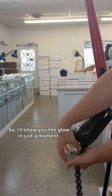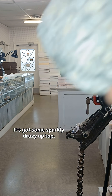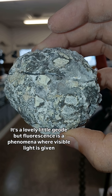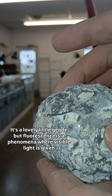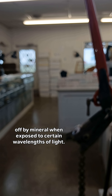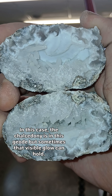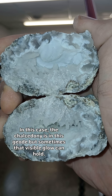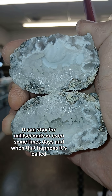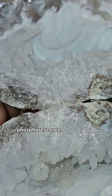I'll show you the glow in just a moment. This geode is wonderful — it's a beautiful chalcedony, it's got some sparkly druzy up top, it's a lovely little geode. Fluorescence is a phenomenon where visible light is given off by a mineral when exposed to certain wavelengths of light. Not every mineral is fluorescent — in this case the chalcedony is in this geode. But sometimes that visible glow can hold; it can stay for milliseconds or even sometimes days, and when that happens it's called phosphorescence.